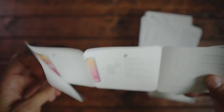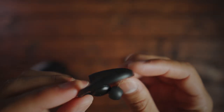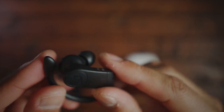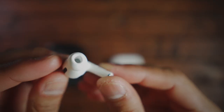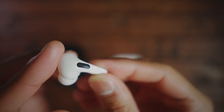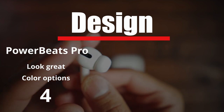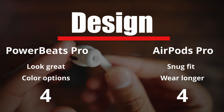Starting off with design: the Powerbeats have that signature ear hook that goes around the ear — it's really comfortable to wear, especially if you're in the gym and moving around. They're not going to fall off, and they have several color options. The AirPods are small and compact, they fit snugly without discomfort. I do wish Apple had more color choices, but I felt like I could wear these longer than the Powerbeats. For design, Powerbeats get a four and AirPods get a four.